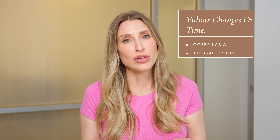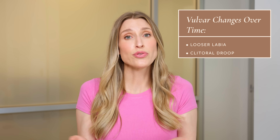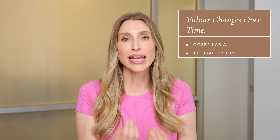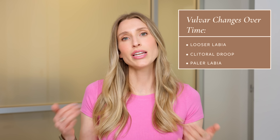A lot of people also experience vulvar changes that go beyond GSM. Many women notice that their labia becomes saggier or looser, and the clitoris may start to hang lower. For some, that's purely aesthetic, but for many it becomes functional because the looser tissue causes unwanted friction and discomfort in day-to-day life. The labia can also start to look more pale due to less collagen and blood flow to the area over time.